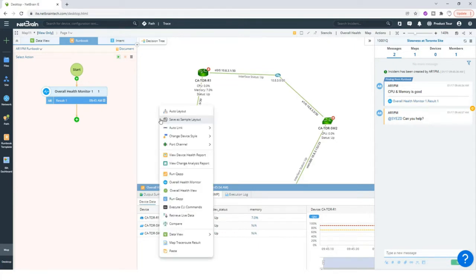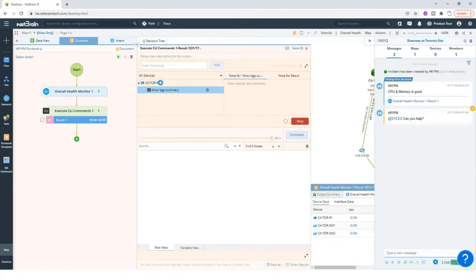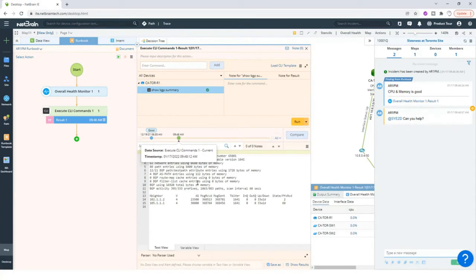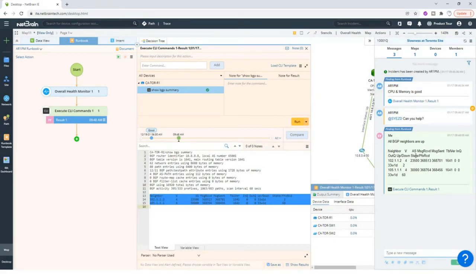Let's say I wanted to check BGP on the router. I can add an 'Execute CLI Commands' node, get rid of the switches, add 'show BGP summary' and click Run. NetBrain is going to log into the router and run this command for me. I can see the output down here. I can copy it, publish, and say 'All BGP neighbors are up because we can see the prefixes,' and hit Publish. This message will be published so the help desk engineer and anyone else looking at this incident can see it as well.